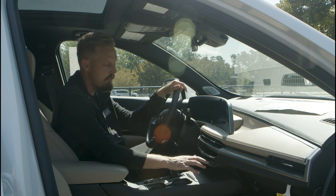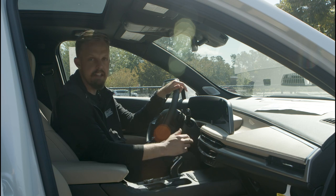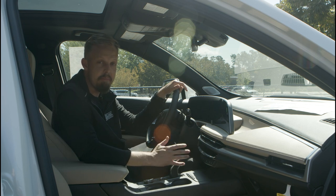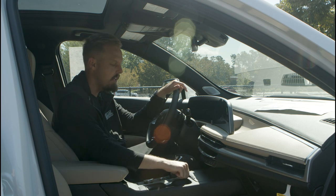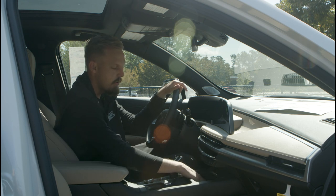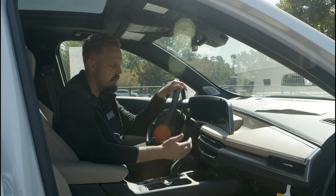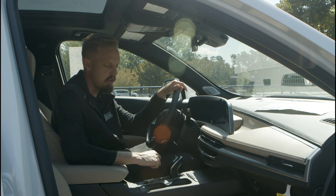Down here for both driver and passenger you have your heated seat and ventilated seat options. You're going to get three different levels of intensity, allowing you to cool down on those hot days or warm up on those cold days. You can open up this center console and you have your USB-C and USB charging port options, which is really great to have available to you at any time. Simple push to close that.